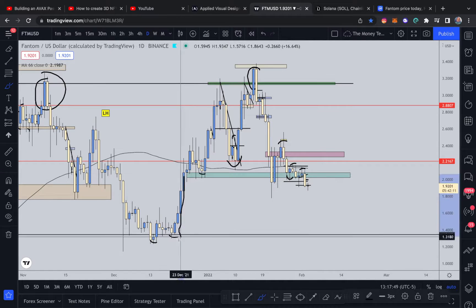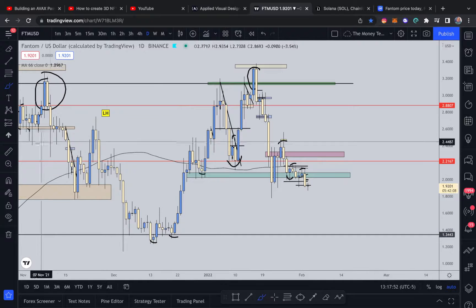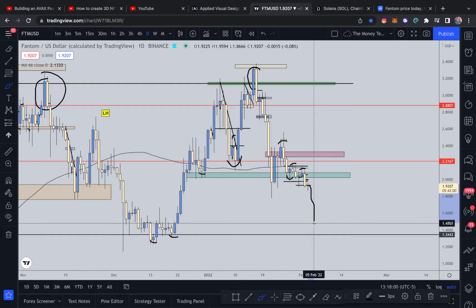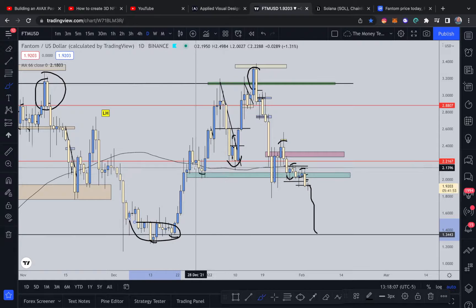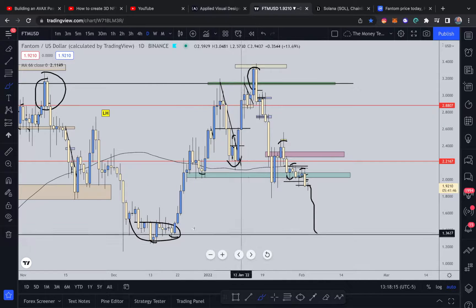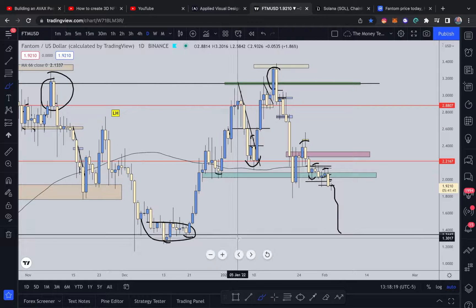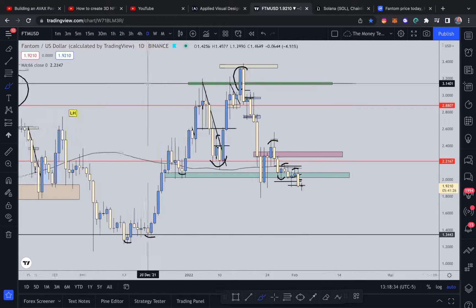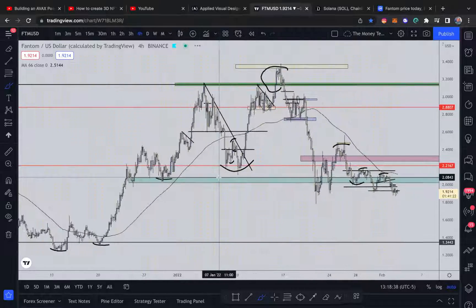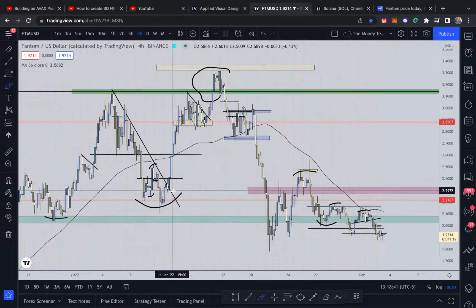In my opinion, if the daily does close bearishly, $1.40 is not far-fetched. After clearing all of the structure to the left here with a bearish close below this level, we have all of this clean traffic to the left. What clean traffic means is simply there's no impediment of price moving to the downside. Impediments are consolidation areas, places where prices were wicked from before, or barriers like support and resistance. As you can see, there are none of those on the daily right here — and that's important because price is breaking support on the daily.